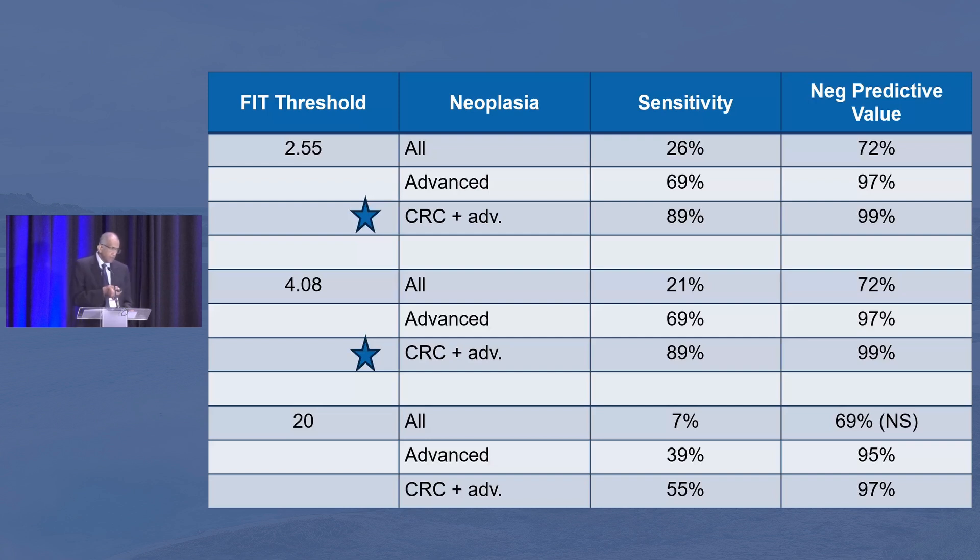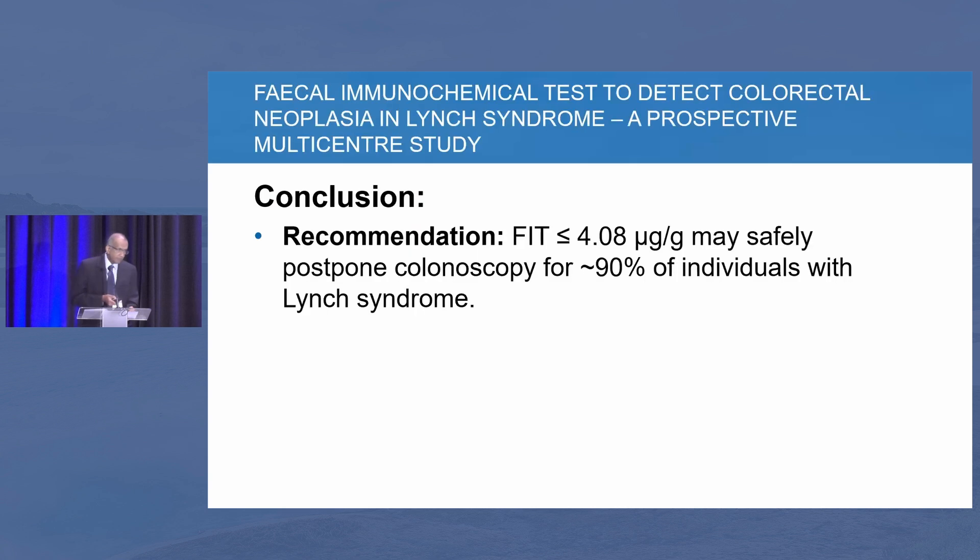The FIT test threshold was set at 20, 4.08, and 2.55 micrograms per gram. If a FIT test is negative below 4.08, you have a pretty high level of confidence that you could actually increase the interval instead of bringing patients back every one or two years. The recommendation is: if the FIT is less than 4.08 micrograms per gram, it may be safe to postpone colonoscopy in the majority of Lynch syndrome patients — though it's good to present this data and take it from there.